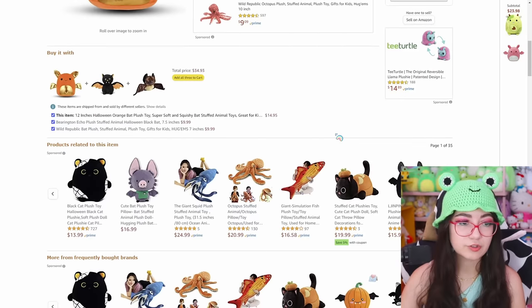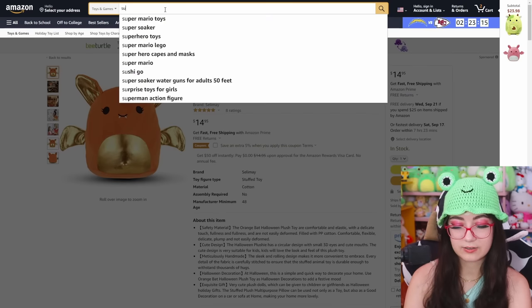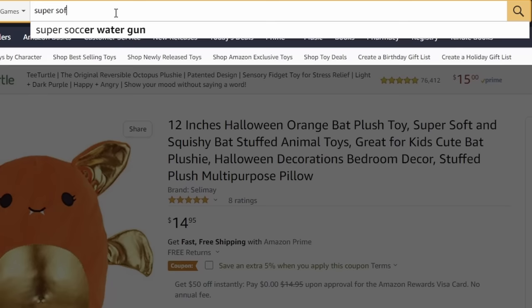I'm not into the whole orange thing. I was thinking let's grab some of these keywords and type them into the search bar — maybe that'll help us find more. So we got: 12 inches, Halloween, orange bat, plush toy, super soft and squishy. Let's try searching 'super soft squishy plush toy' and see what comes up.